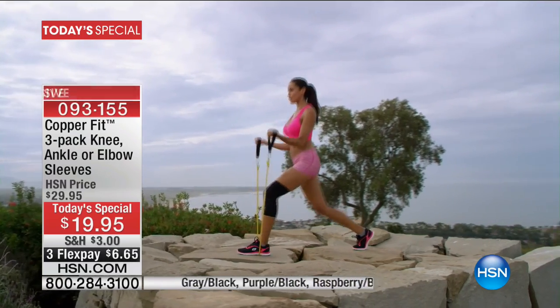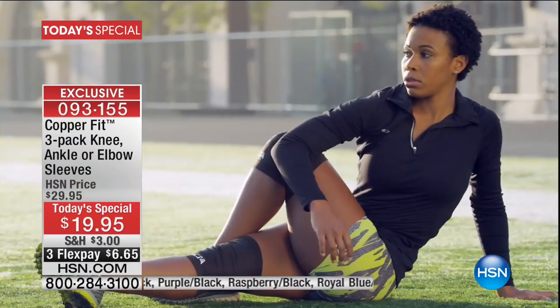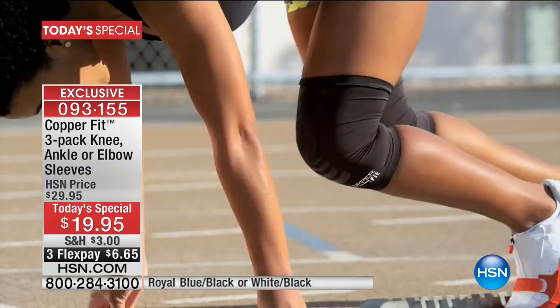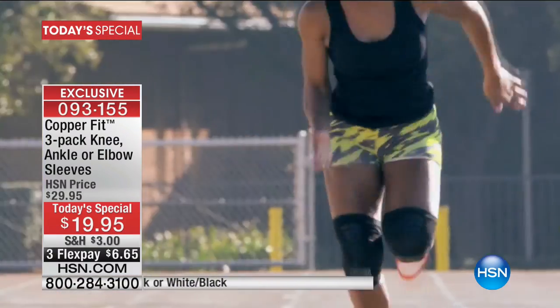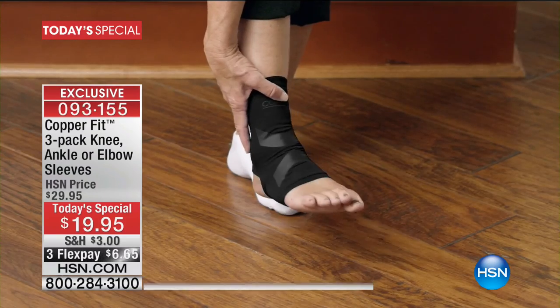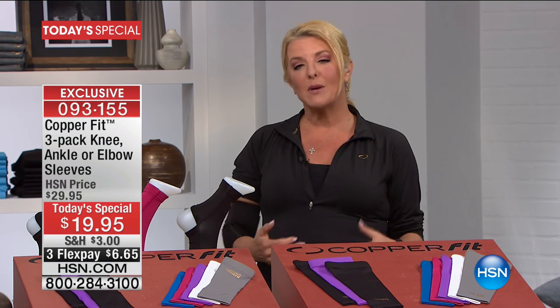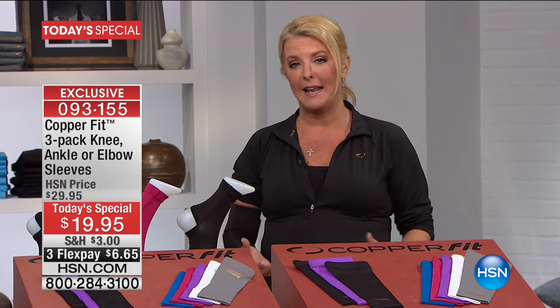You've seen the commercials with Brett Favre, top track athletes, top gymnasts — so many people who are raving about the benefits of using CopperFit as part of their lifestyles. And it's everyone, from people who are on their feet all day to someone like me who attempts to play a lot of tennis. I want to stay as active as I can for as long as I can.